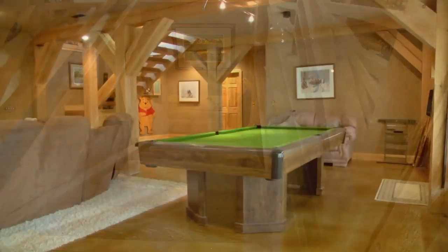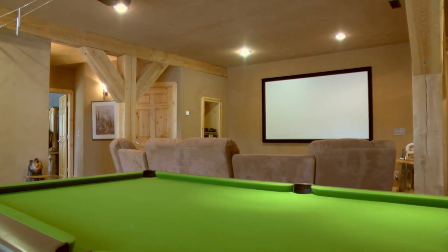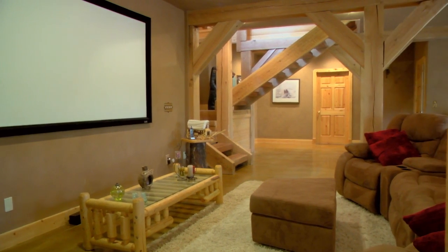Downstairs is the developed walkout basement that features a spacious entertainment and theatre room where your family will want to gather and relax.